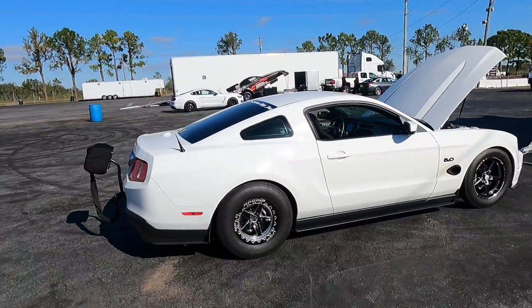We're gonna get some starting line footage for him, see what his suspension does. He did a couple bar changes and he's adding a little more power to it — see what she does out of the hole. The DA is significantly better than when I raced the other day. A little upset about that honestly, a little jealous.